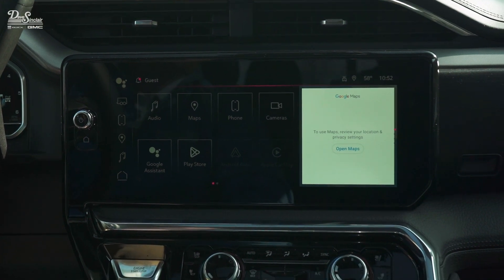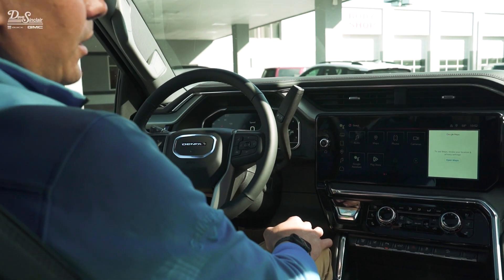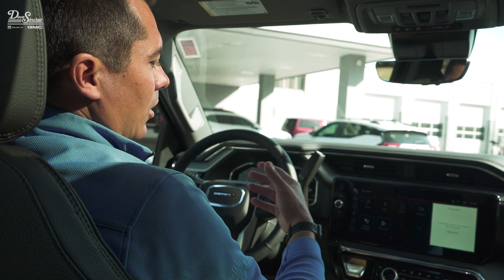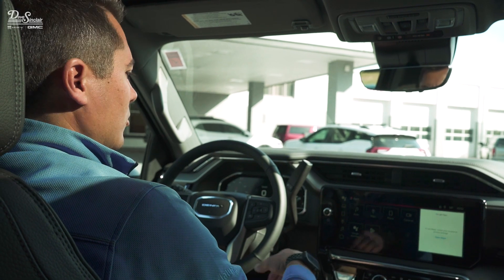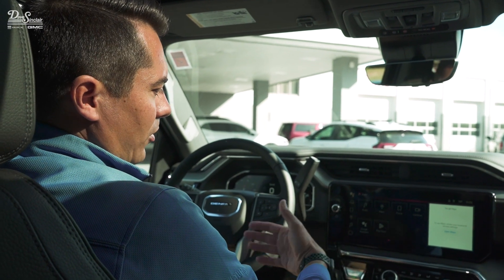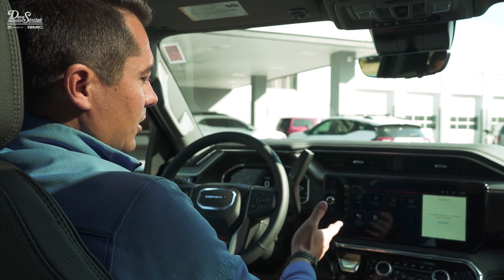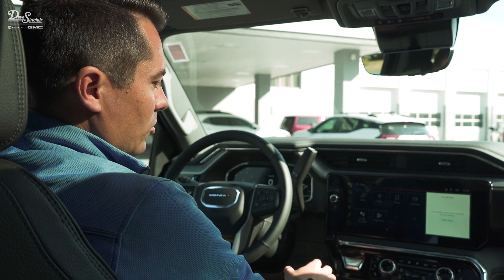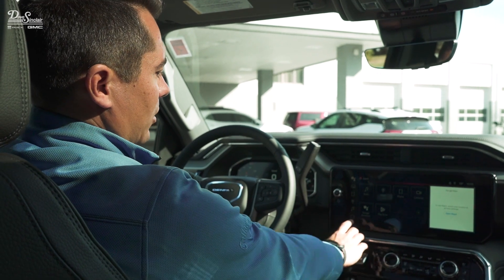The truck also comes with Google built-in, which allows Google Maps as your main navigation. It also gives you wireless Android Auto and wireless Apple CarPlay, so if you prefer Apple Maps you can do that. It's just an easy system to use — they don't make it overly complicated, and it's nice to look at.